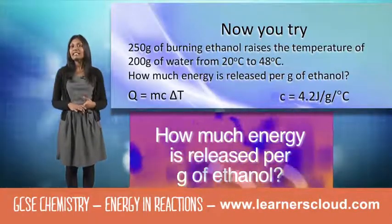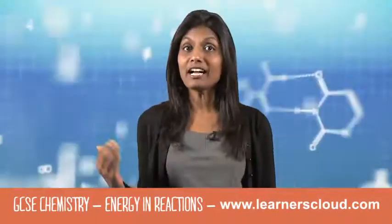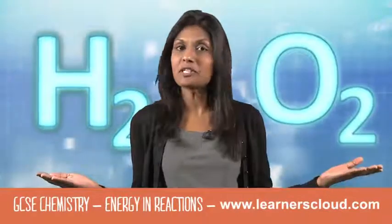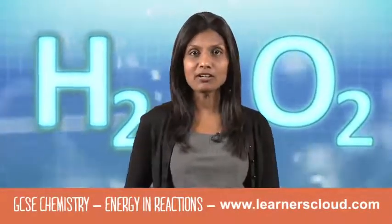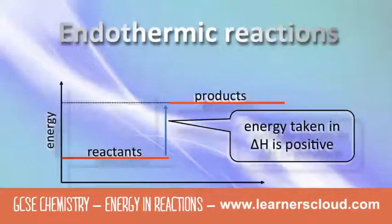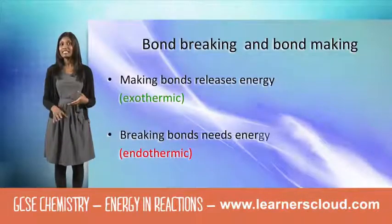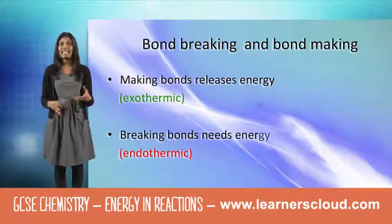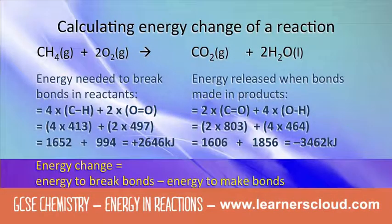How much energy is released per gram of ethanol? A mixture of hydrogen and oxygen won't do anything unless it's supplied with energy from a burning match or a spark. In endothermic reactions, delta H is positive. Existing bonds between the atoms need to be broken, and they need energy for this to happen. So the overall energy change is the energy needed to break the bonds minus the energy needed to make bonds.